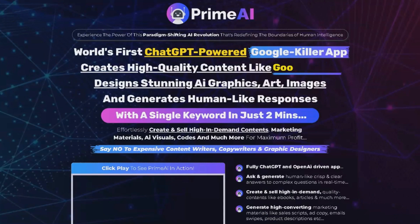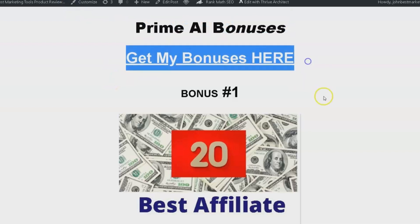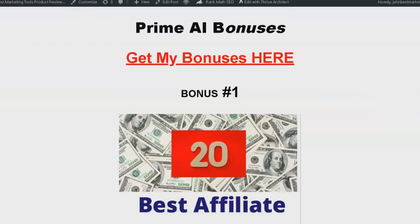When you purchase PrimeEye using the link in the description, you'll receive four amazing bonuses to help you get the most out of this revolutionary app. So, let's dive.